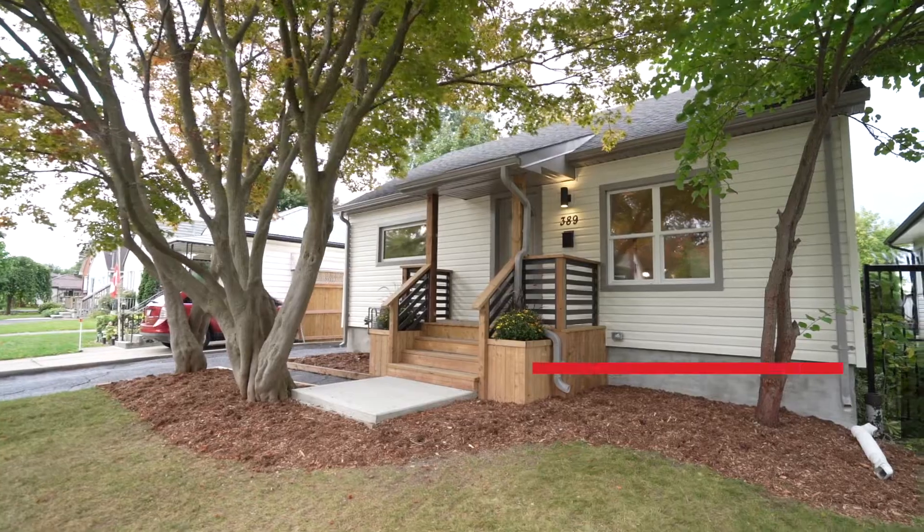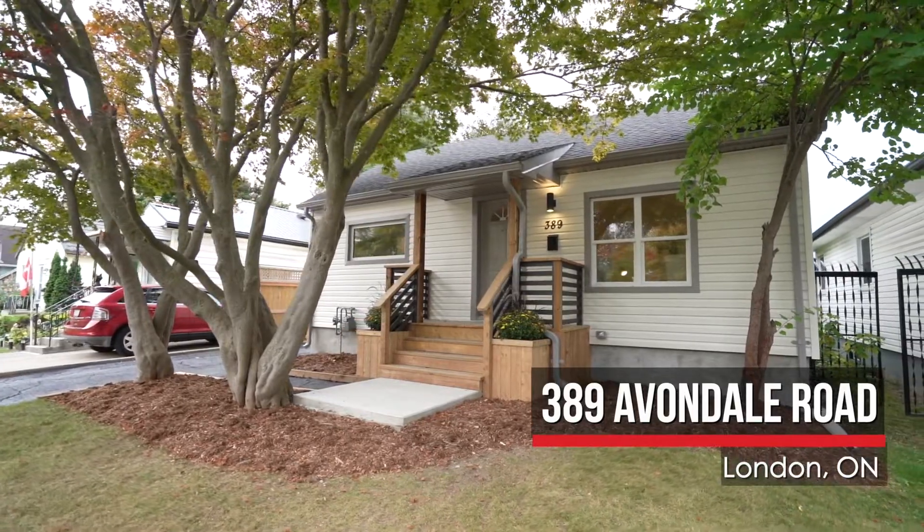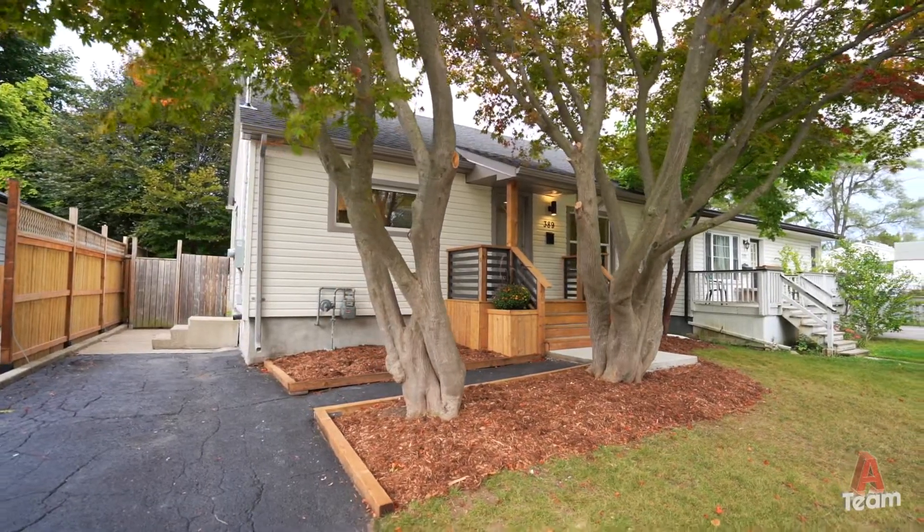Hey guys, this is Derek Moore with RE-MAX Hallmark A-Team. Welcome to our newest listing in East London, 389 Avondale Road. This is a beautiful property that's been almost fully renovated — you have a new roof, new siding, new furnace and AC, and tons more.